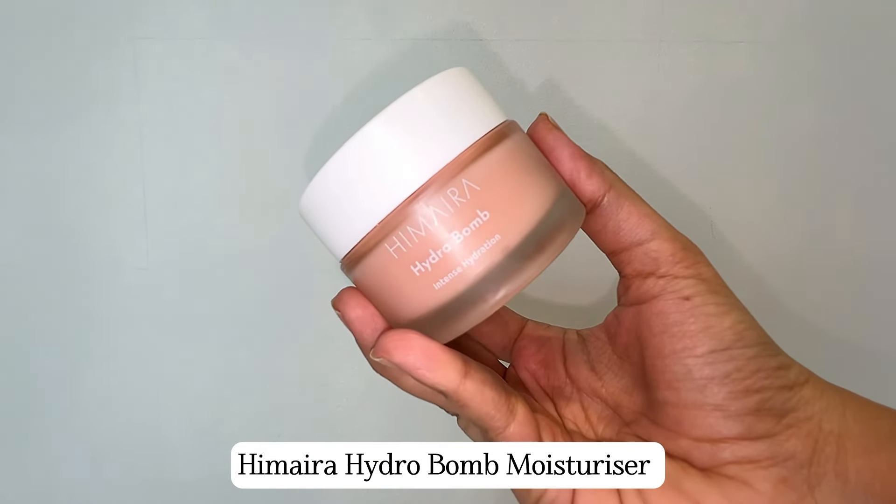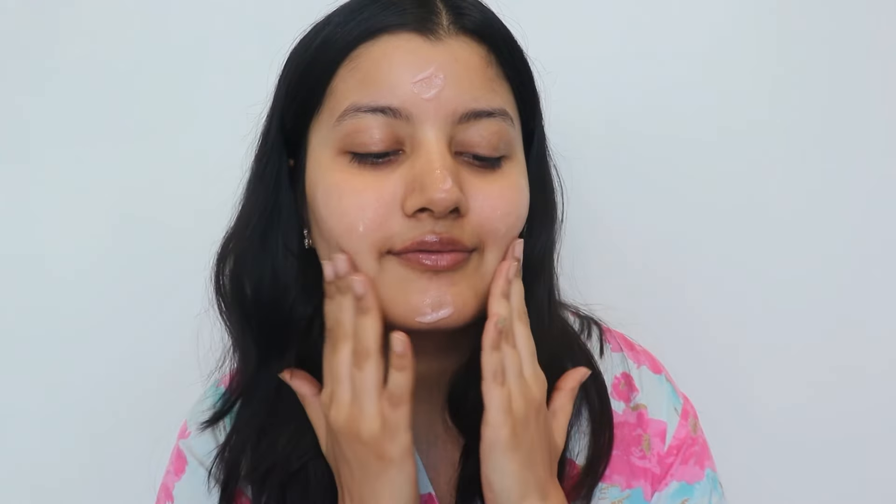Next up, I absolutely love this Hemaira Hydro Bomb Intense Hydration Moisturizer. This is one of the best moisturizers that I've tried in a very long time. It's got this very lightweight gel-like consistency and when you put it on the skin, it gets absorbed super fast. In spite of being so lightweight, it provides an intense amount of hydration to the skin and it's literally perfect even if you have dry skin or combination skin. You can use it in winter too. I love how lightweight and fast absorbing it is — it's one of its kind.